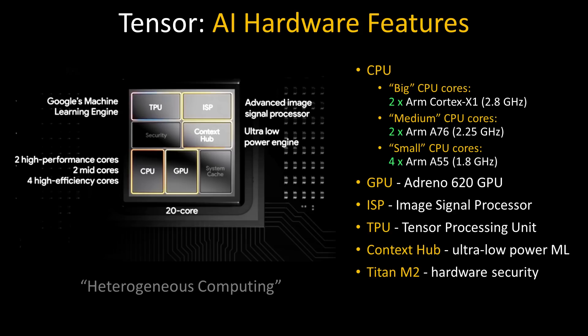The key components of the Tensor system on a chip are the CPUs, the GPU, ISP, TPU, Context Hub, and the Titan M2. Depending on the application, various components of this chip can be used at the same time, leading to what Google is calling heterogeneous computing. For the CPU, there are two big cores with the Cortex-X1, two medium CPU cores with the A76, and four small CPU cores with the A55.